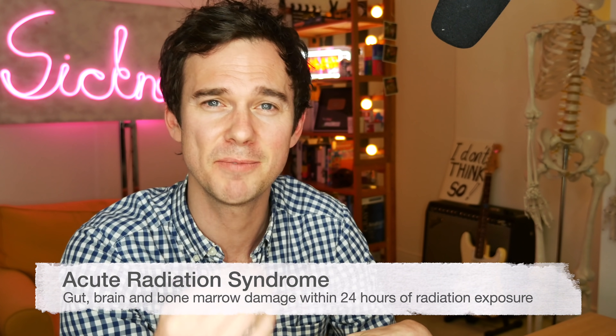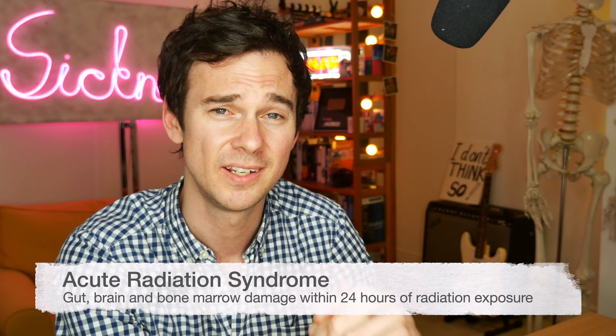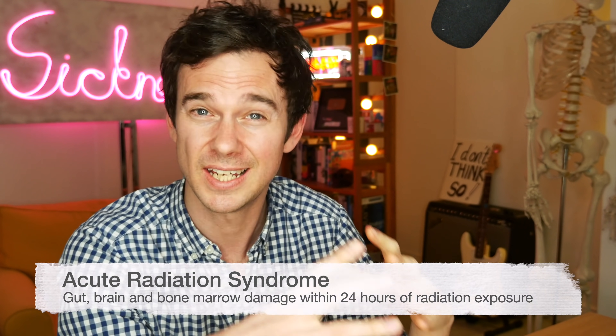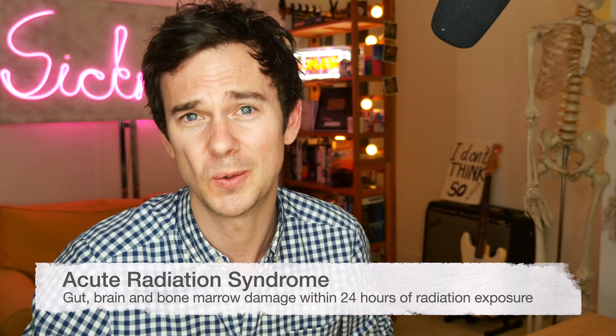The radiation damages your DNA, so your ability to make new cells properly. We get symptoms in the brain, in the gut, and also in the bone marrow — where the cells of your blood are made. And if you don't die of radiation poisoning, in the long term, because of this damage to the DNA, you're more likely to create abnormal cells which can turn cancerous. So you get an increased risk of cancer with significant radiation exposure. There is some kind of theory behind Hulk.